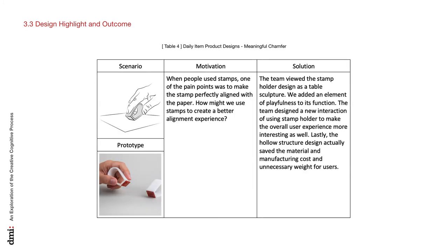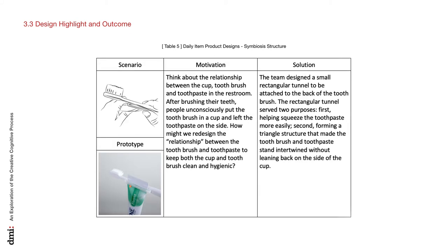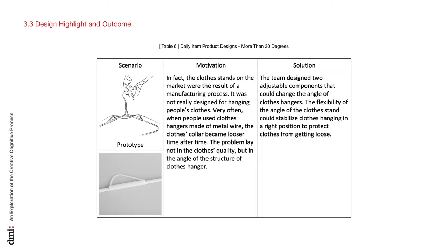The structure of this template includes: 'scenario' — when and how to use the design; 'prototype' — what the design looks like; 'motivation' — why we want to make the design, tied to the second layer consideration with 'how might we' questions to address pain points; and 'solution' — further explanation of the design work. For example: How might we redesign the relationship between the toothbrush and toothpaste to keep both the cup and toothbrush clean and hygienic? For the sake of time, we won't go through all the concepts, but you can get a sense of it.